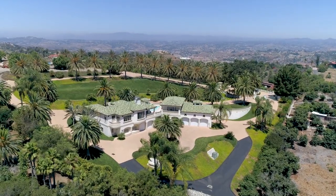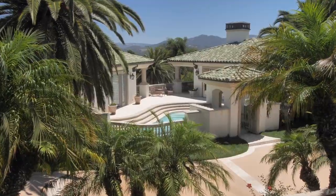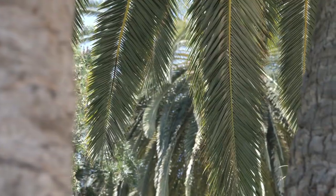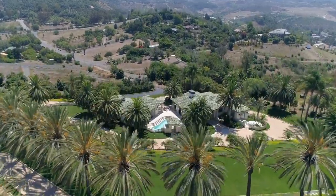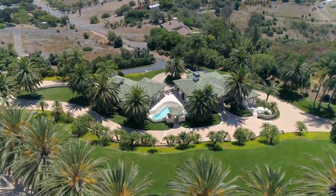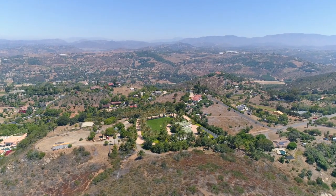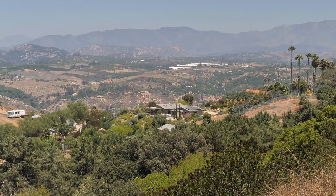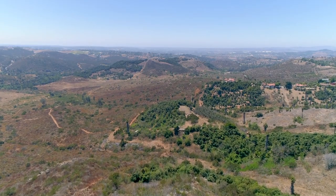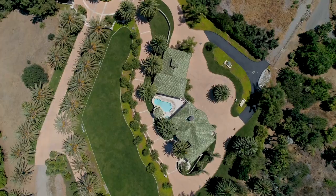Perched high atop the picturesque community of Hialeah Estates in Banzal, surrounded by majestic landscapes and the peaceful countryside, sits the stunning property 30333 Vía Cuesta Arriba. This gated estate compound, made up of two separate parcels totaling 7.44 acres, boasts 360-degree panoramas and majestic ocean views from the upper parcel, providing the rare opportunity to own a magnificent estate.